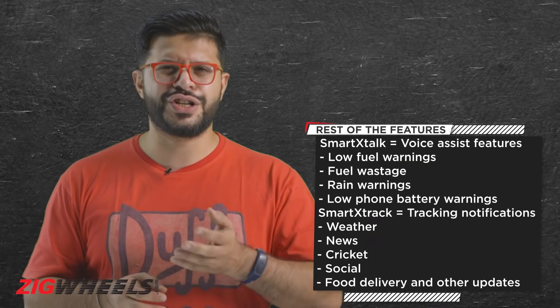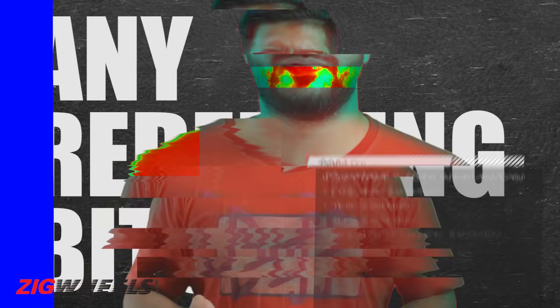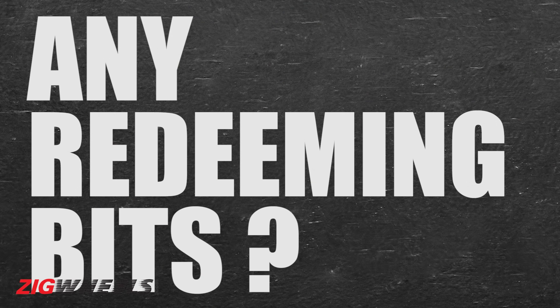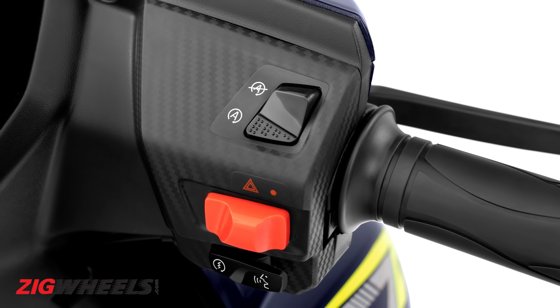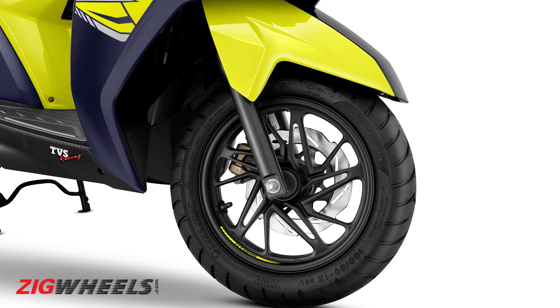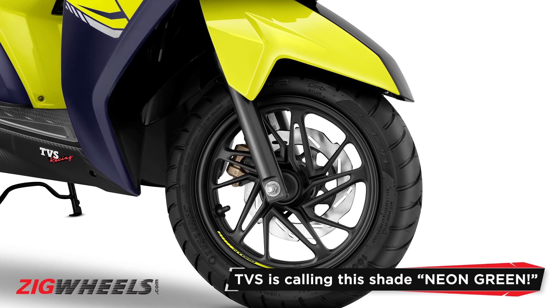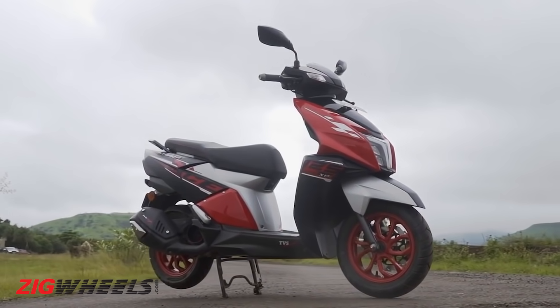The rest of the connectivity features do seem gimmicky and you will barely use them. The silent stop-start tech is a welcome addition because fuel efficiency wasn't necessarily the N-Torc's forte and every kmpl counts. The lighter wheels should also make the N-Torc more agile, and I do like this blue neon color combination, but not as much as the red Race XP.